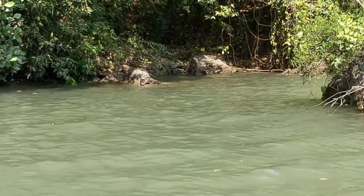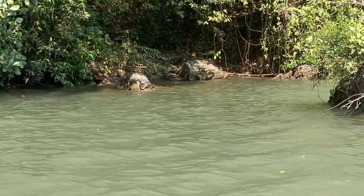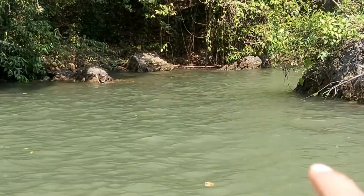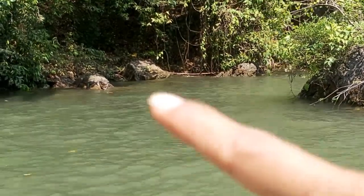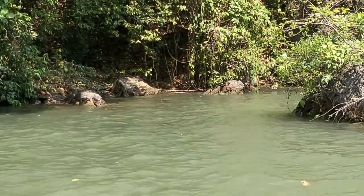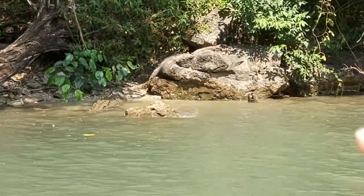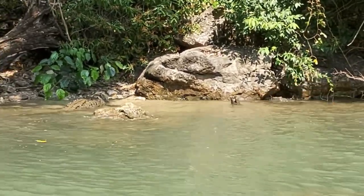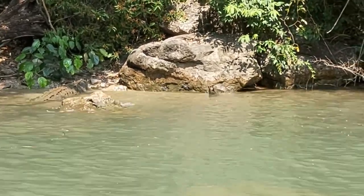Spot the crocodile right there, sleeping with its mouth open! This is the spot for crocodiles, and the guide told us not to put our hands out because it's very dangerous. Look at that one — so pretty! One more there, going back after a swim.